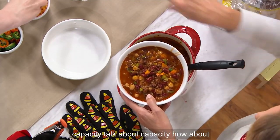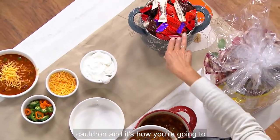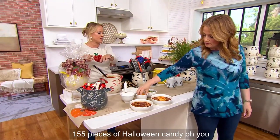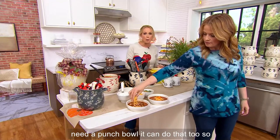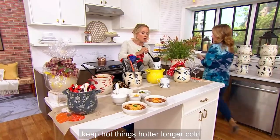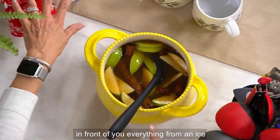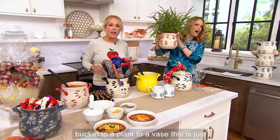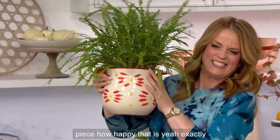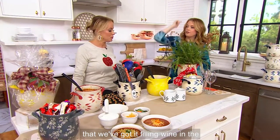How about doubling it as your witch's cauldron and giving out your Halloween candy — 155 pieces of Halloween candy! Need a punch bowl? It can do that too. Remember, this is stoneware, so it's going to keep hot things hotter longer and cold things colder longer. And look at everything in front of you — from an ice bucket to a plant to a vase, this is just some of what you can do with this piece. I love the fact that we've got it chilling wine in the front too.